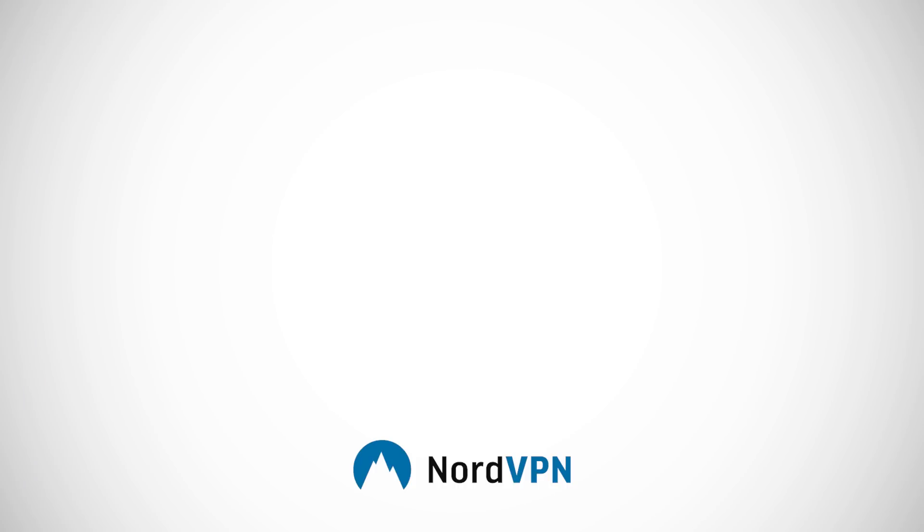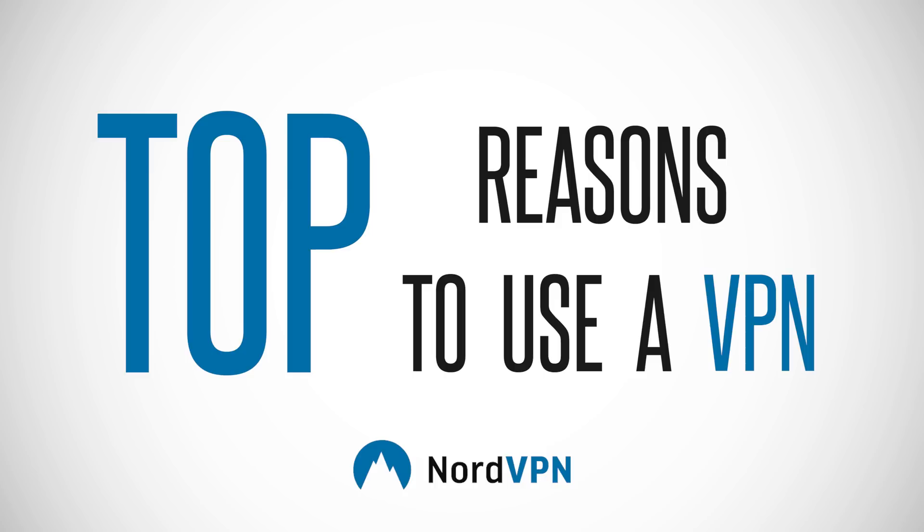What's up guys, Austin here. When it comes to security on your computer, most people only think of one thing, probably antivirus software. But when it comes to the internet, there's something else you should probably be thinking about: security. So today we've teamed up with NordVPN to show you the top reasons to use a VPN and also to show you their great Android app to get you started.